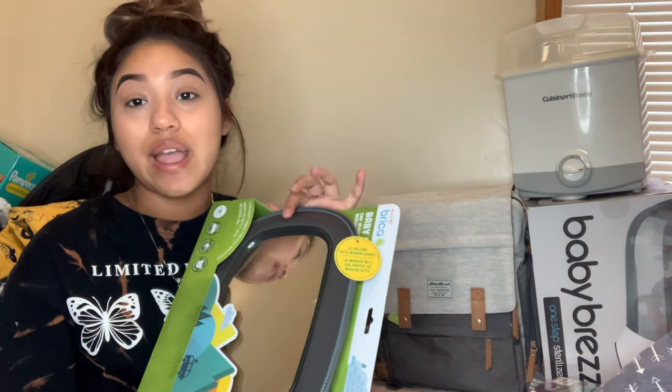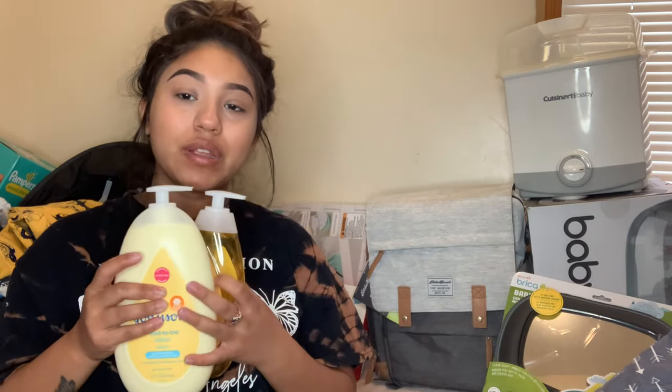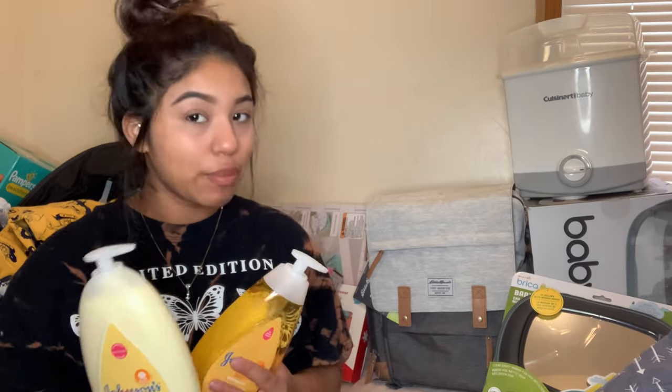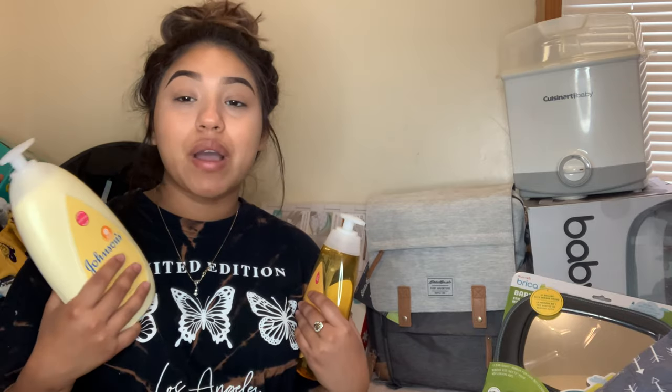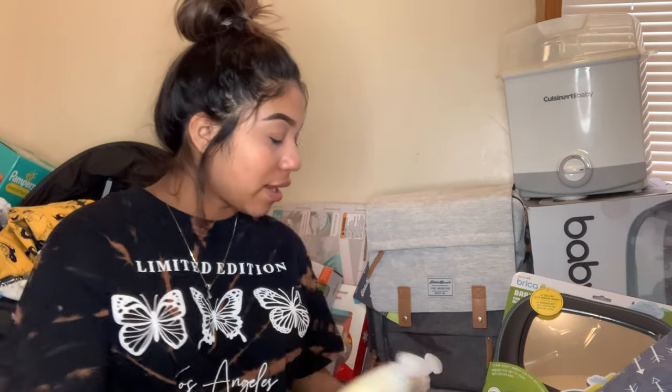I'm glad I got the car seat mirror because I don't have one - I can keep my eyes on him and make sure he's good. I'm thinking about getting a camera later to see him better in the front seat. I didn't get a lot of baby shampoos, soaps, or lotions. I got this pair right here - I heard some bad reviews about this brand but only for the baby powder, which I'm not going to get anyway. I also got some Aquaphor that I bought for him a few weeks ago - I love Aquaphor, it's so good.